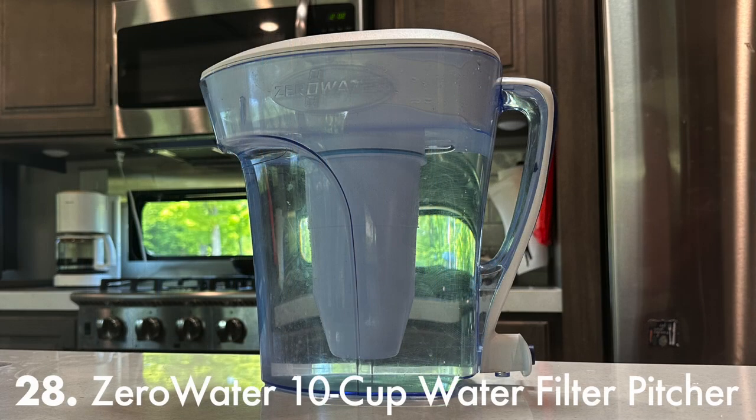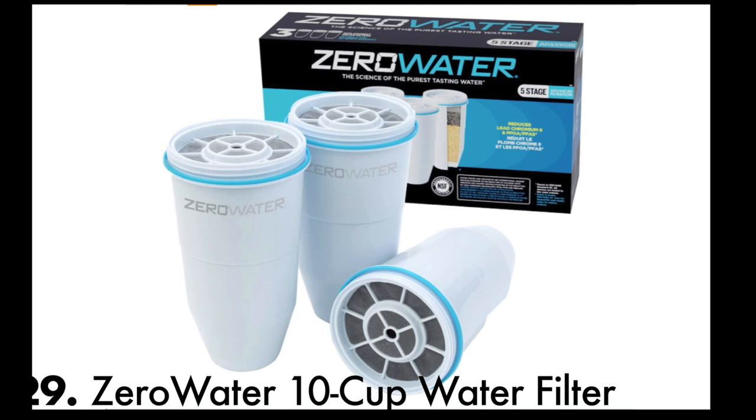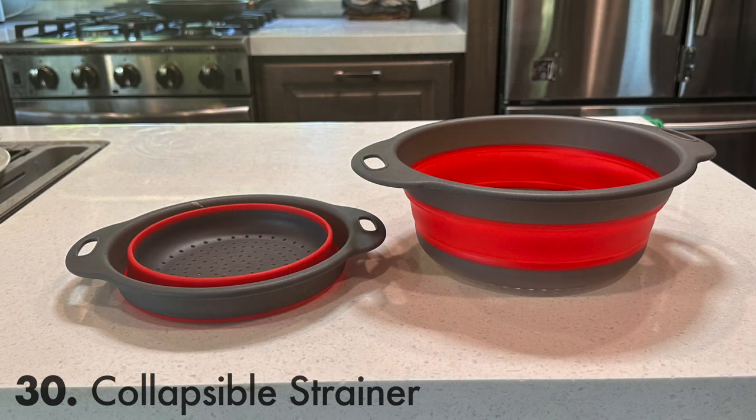Another must is water filtration. I have two exterior filters on the water intake hose, but without knowing the reliability of local water sources, I opted to add a ZeroWater 5-stage 10-cup filter pitcher. The inexpensive ZeroWater filters average about $16 a piece. I use colanders nearly every week — these two-piece silicone kitchen strainers take up virtually no room in the kitchen cabinet.